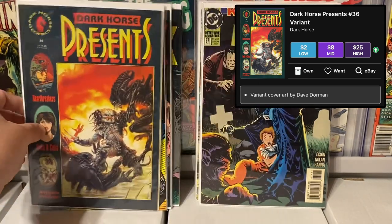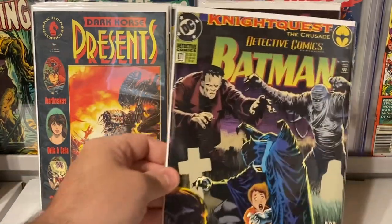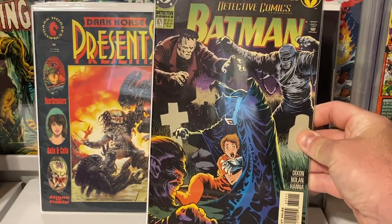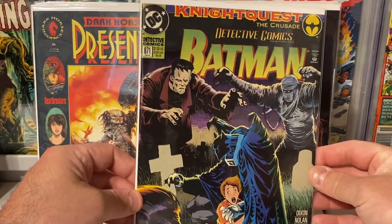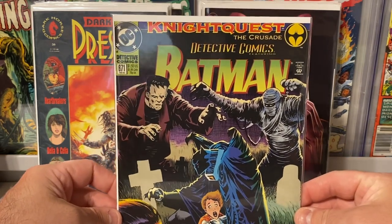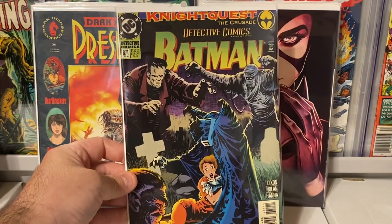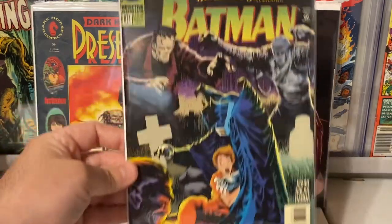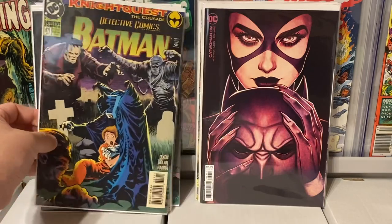Another book I always grab — as you know, I am a huge Universal Monsters fan. I love Frankenstein, Wolfman, Mummy, Dracula. And this is just a great Detective Comics cover — issue 671, Detective Comics, Night Quest, the Crusade series. Just a great Halloween-type, Universal Monster cover with Wolfman, Mummy, and Frankie. Pretty awesome. It's in decent grade, and for a dollar, why not?